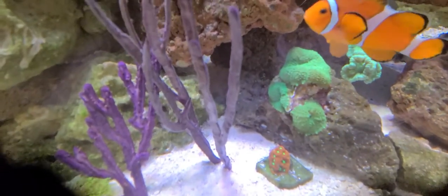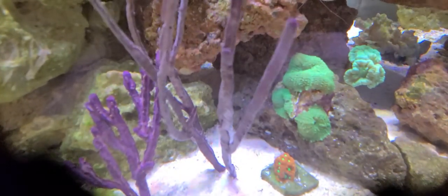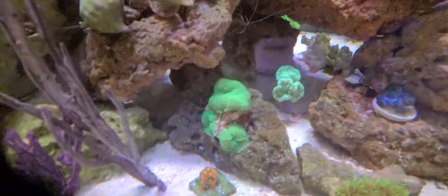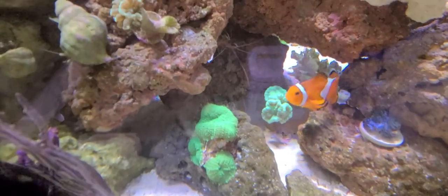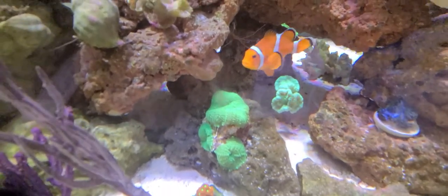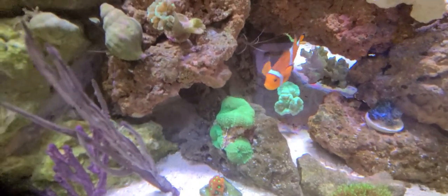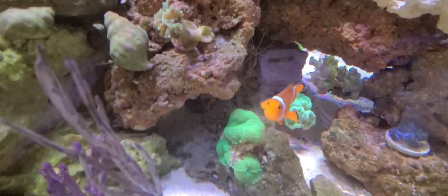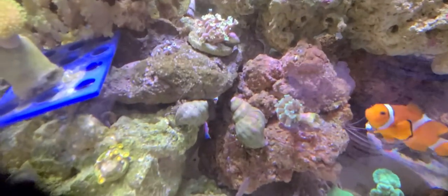The three mushrooms that the clownfish is hovering over — there were actually only two when I bought it, now there's three. This candy cane that's in between the rocks and the cave looks like it's doing really good. I'm actually surprised — I didn't think it was going to make it, but it looks like it is getting bigger than when I first put it in the tank. I'll know for sure the next time I get home.